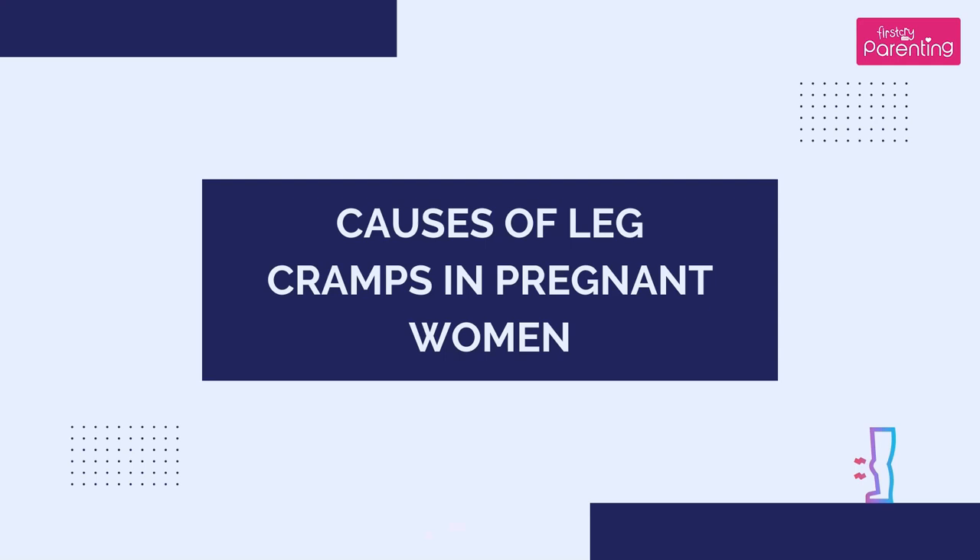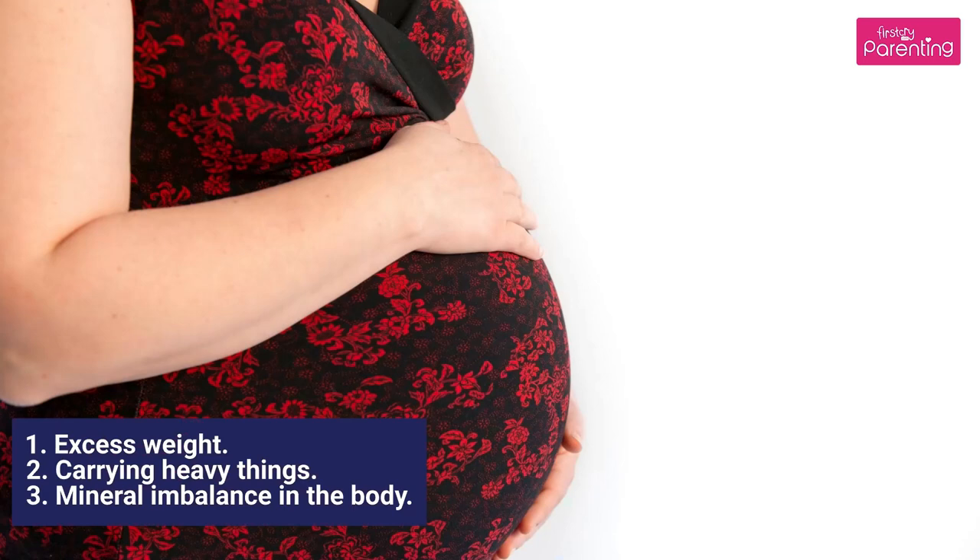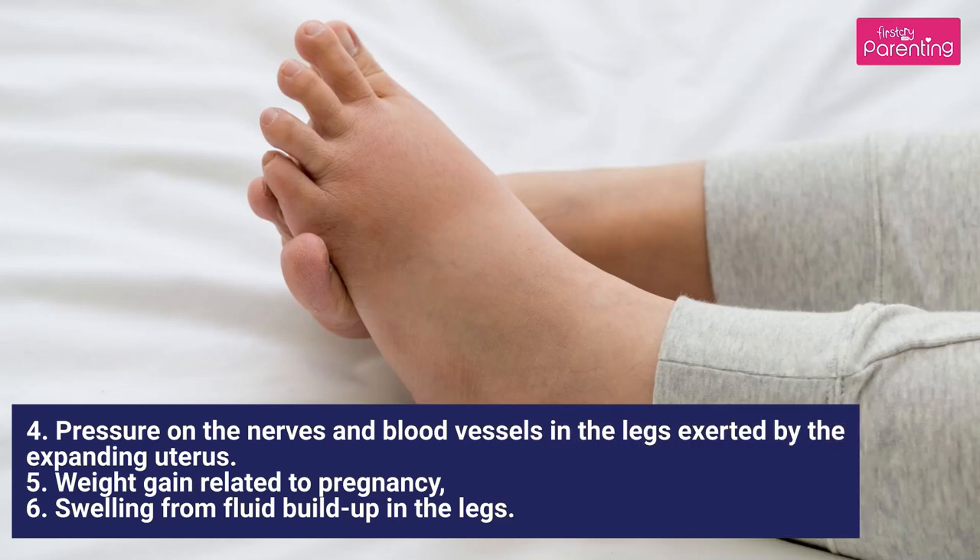Causes of Leg Cramps in Pregnant Women: 1. Excess Weight, 2. Carrying Heavy Things, 3. Mineral Imbalance in the Body, 4. Pressure on the Nerves and Blood Vessels in the Legs exerted by the Expanding Uterus, 5. Weight Gain Related to Pregnancy, 6. Swelling from Fluid Buildup in the Legs.